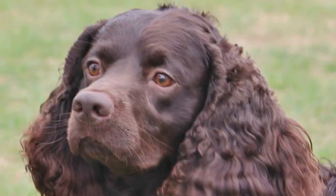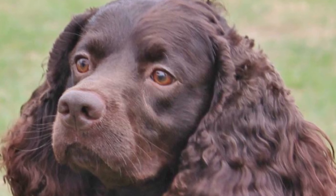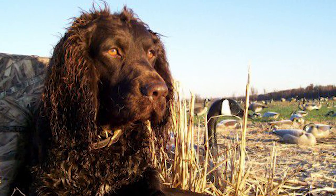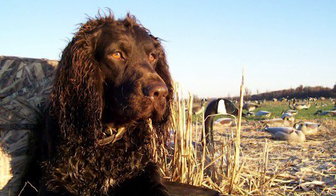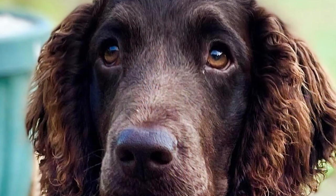Grooming maintenance of the American Water Spaniel is minimal and just has to be done once a week. The coat becomes sparser in the summer and may be combed into place using a pin brush coated with rubber. A slicker brush should be used to remove dead hair from the undercoat for the rest of the year, particularly during shedding season.